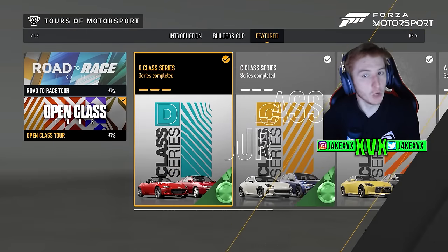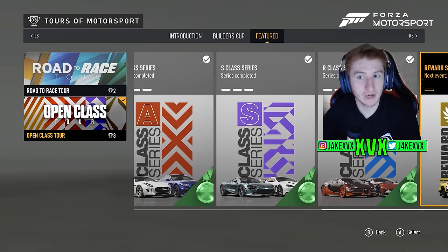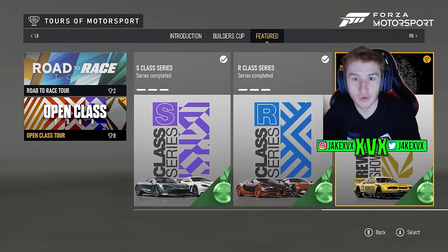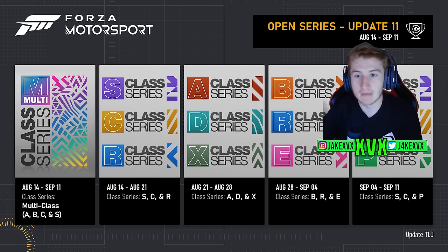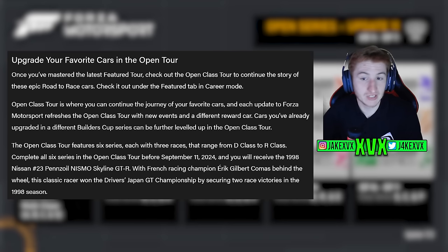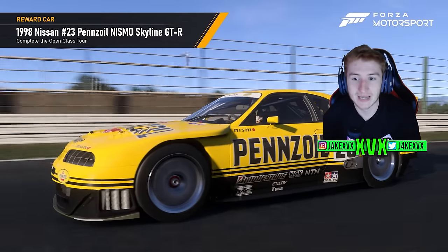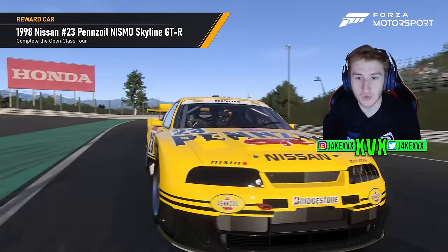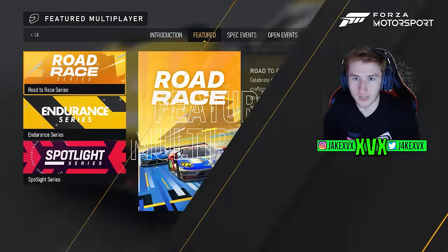There's also a new open class tour. Once you've mastered the featured tour, dive into the open class tour continuing the road-to-race theme. It features six series, each with three races ranging from D-class to R-class. Complete all six and you'll receive the 1998 Nismo Skyline GTR — the second new car this month, earned as the open tour reward.